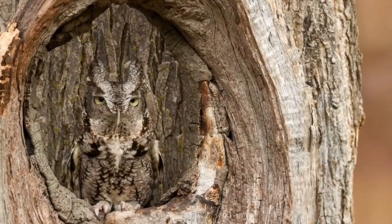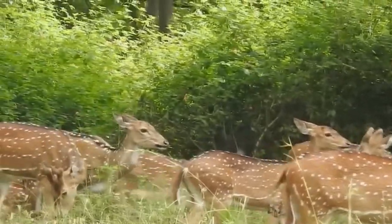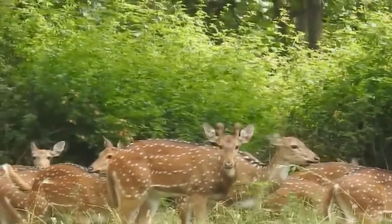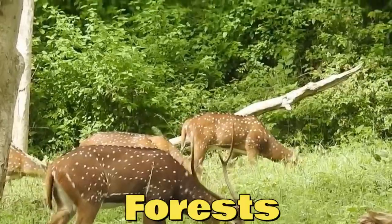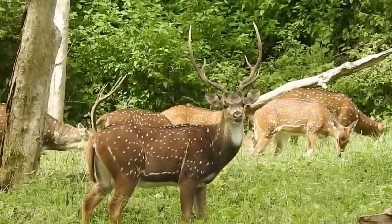One common method is blending into their surroundings. For instance, animals like deer have coats that match the colors of their natural habitats, such as forests or grasslands. This helps them blend in and remain undetected by predators.